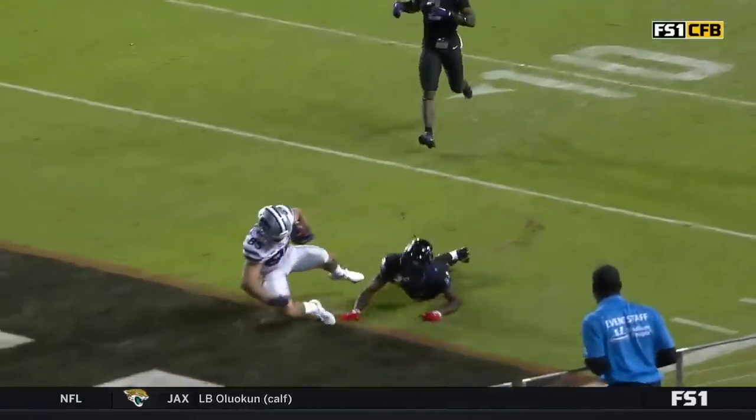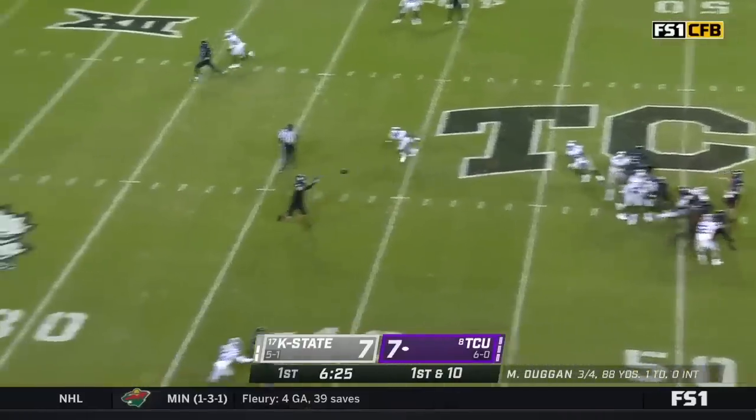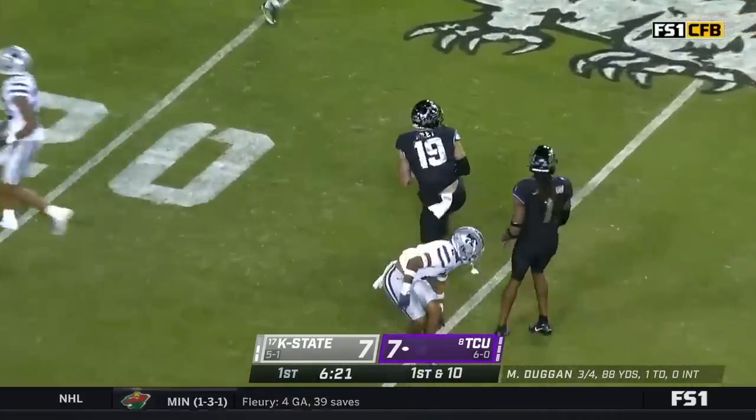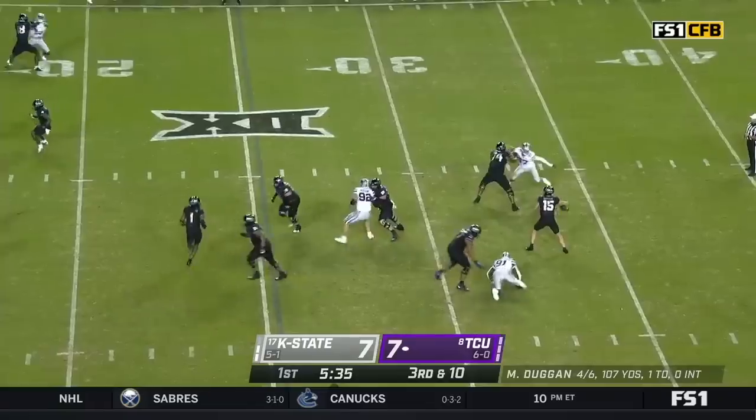Josh Newton is one of the best corners they've got. The best cover guy on the field for them. Duggan on. Duggan's right over the middle. Jared Wiley. TCU four for four on third downs. Here's Duggan again.